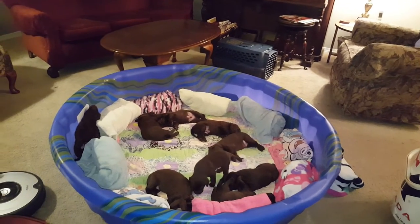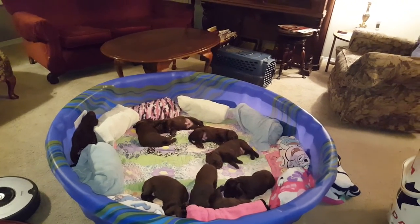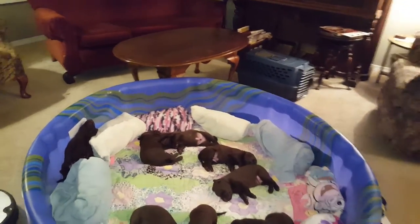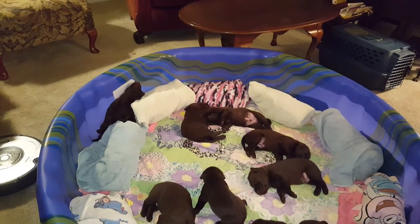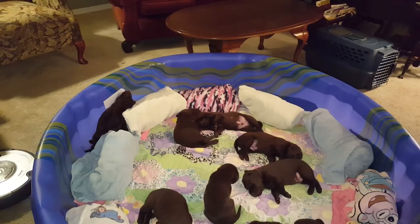The puppies have been doing really well with this transition by putting them in their whelping pool, even though it's in the living room.